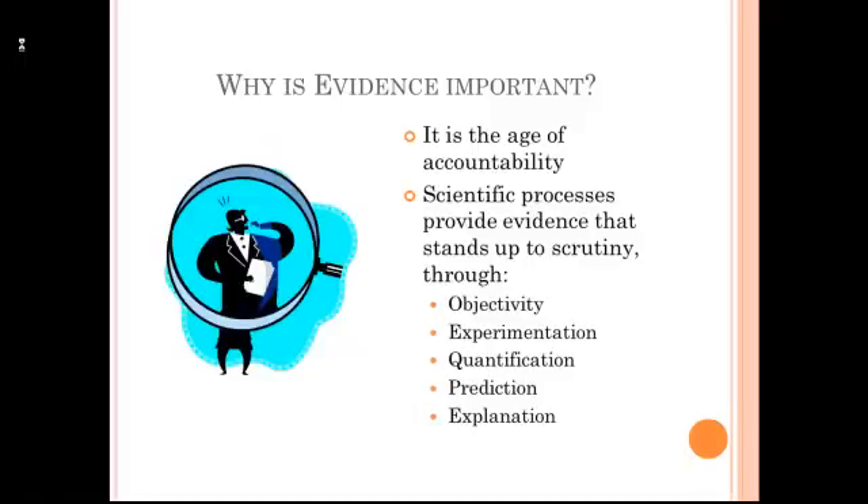As a manager, you live in an age of accountability. Using scientific processes and understanding scientific concepts helps you to be more accountable in the decisions that you make, to provide evidence that will stand up to the scrutiny of others. It's evidence that is more objective, derived through systematic experimentation. It is quantified information that you can utilize tools like statistics to make decisions with. It helps you to predict what's going to happen in your business and to explain the processes that underlie your business.